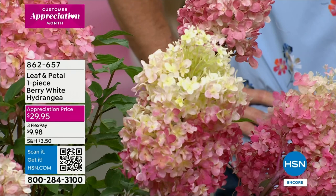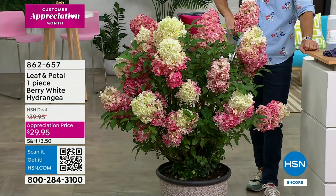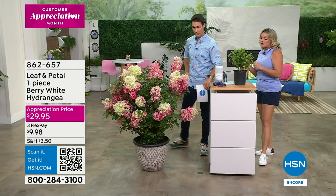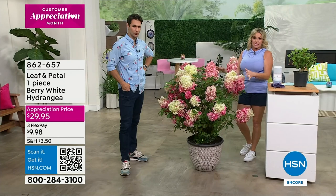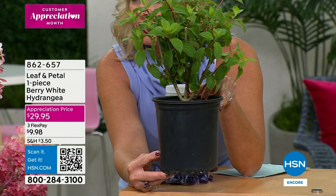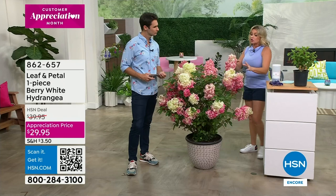This one is so special and unique with these large, profound blooms. As it ages, it deepens in color — that's where you're getting that beautiful raspberry color. They are also fabulous dried: you can let them mature on the plant, cut them, and bring them inside. This is about a second-year plant when you receive it. You're going to be getting a ship sample — it's a nice one-gallon plant, really well packaged, shipped fresh. All you have to do is put it in a container or in the ground and give it a lot of water.